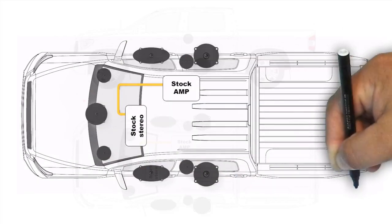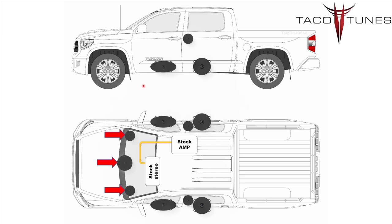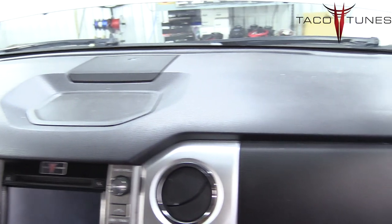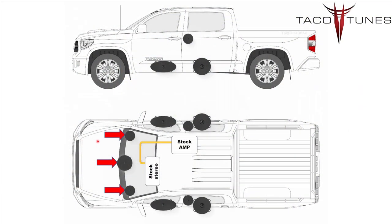Here we're looking at a bird's eye view of the stock stereo in your Toyota Tundra. We'll start from front to back and cover all the speakers and explain how everything is wired up to make it super easy. Starting with the dash speakers, you can see on the dashboard of your Toyota Tundra you have three speaker locations. Not every Tundra is equipped with the center channel.